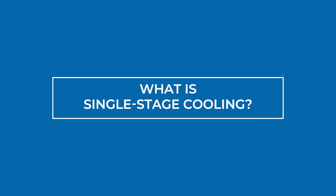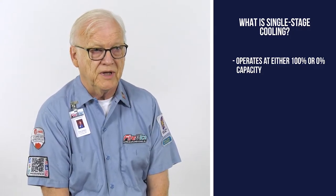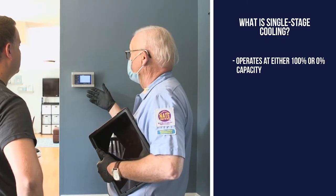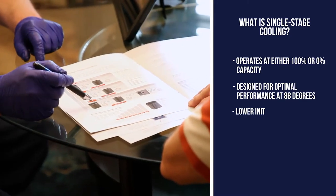So Arnie, let's jump in and start at the beginning — what is single stage cooling? A single stage air conditioner operates at its full capacity all the time, 100% capacity all the time. When we size air conditioners in this area we size them for when it's 88 degrees outside — that's when they need to be at 100% capacity. Benefits of a single stage air conditioner include lower initial costs and the ability to cool the home it's designed for.